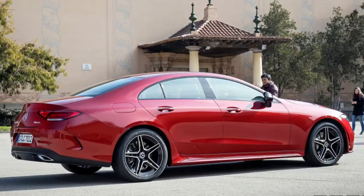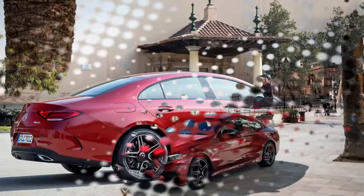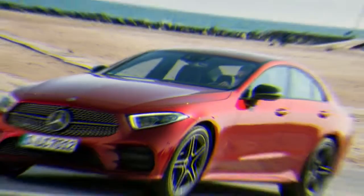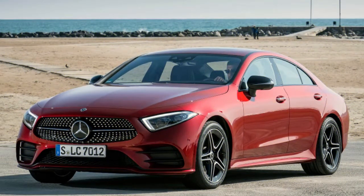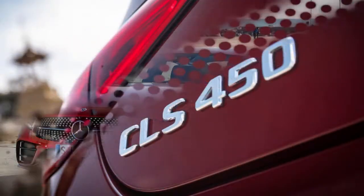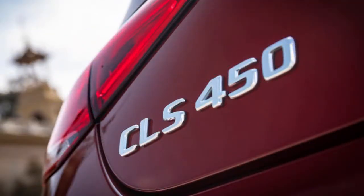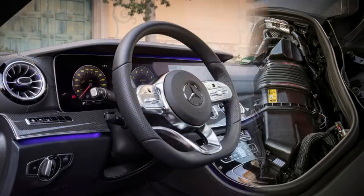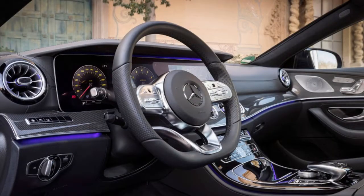Depending on the version of the CLS, one or two exhaust tips on either side are separated by a rear diffuser. The car's interior feels like a major refresh. Gone is the dedication to stodgy, conservative styling of times past. The CLS receives the interior treatment pioneered by the 2017 E-Class, which embraced the latest technology. The new CLS's interior finally feels just as attractive and appealing as the expressive exterior.